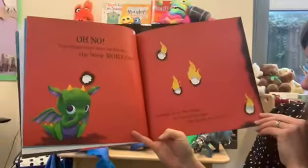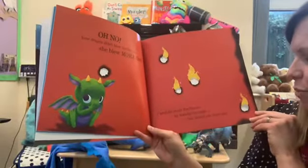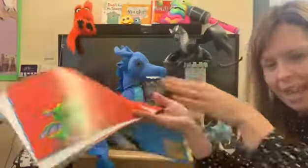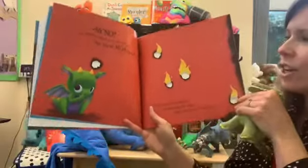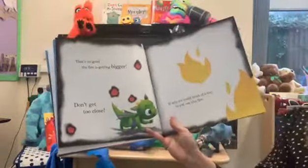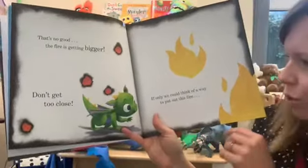Whoops! Carefully cover the flames by turning the page — that should put them out. Can you turn your page? Can you pretend you've got a book and turn your hands together so that dragon knows exactly what to do? That's it, turn your hands, put your hands together. That's no good — the fire is getting bigger and bigger. Don't get too close.